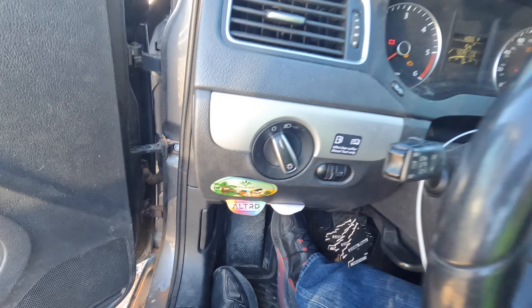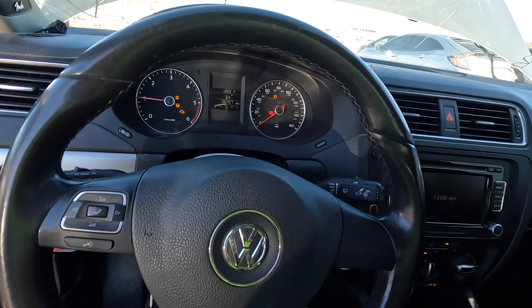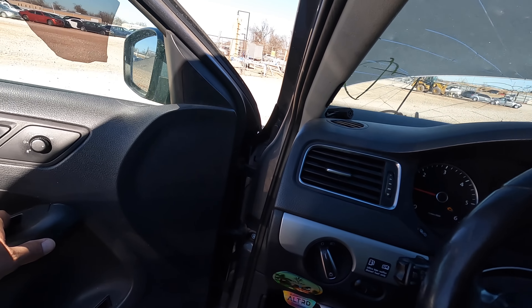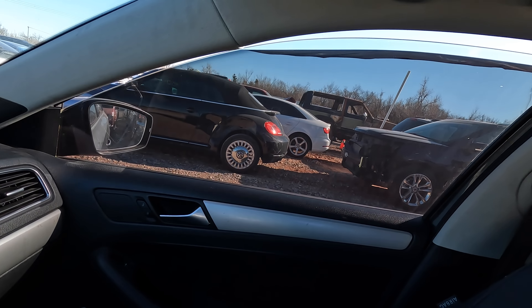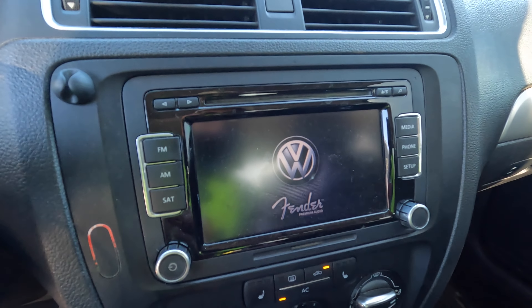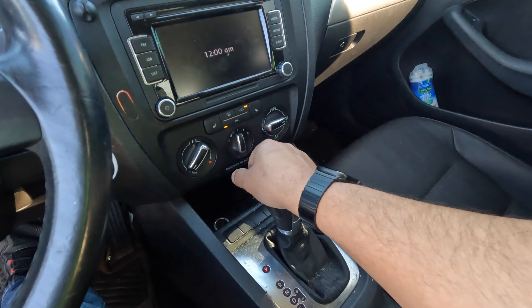Look at the Black Ice air fresheners — trying to cover up the smell. Oh yeah, that's a diesel all right. Power windows work. Fender premium audio. Air conditioning is on so I guess we'll find out if that works. Let's put it in gear — brakes feel good.